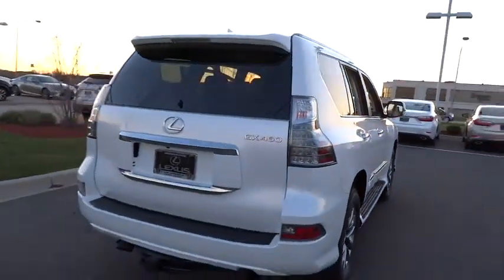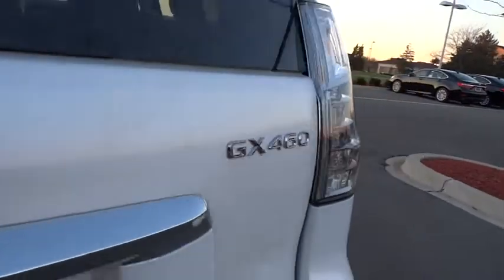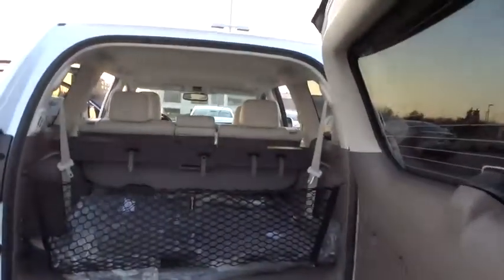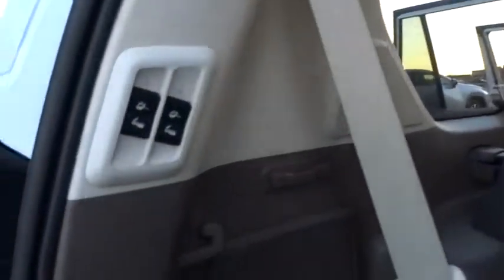Moonroof, leather-wrapped steering wheel, power steering, adjustable steering wheel, driver airbag, cruise control, keyless start, four-wheel drive, auto-dimming rear-view mirror, PPO, four-wheel disc brakes.